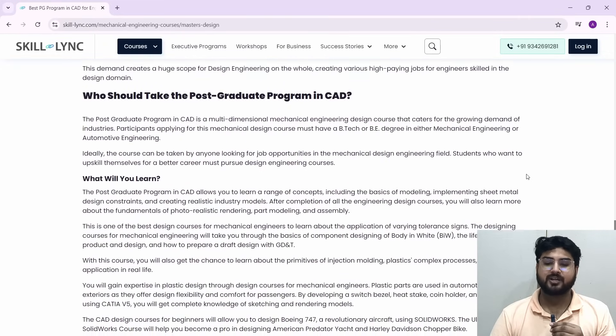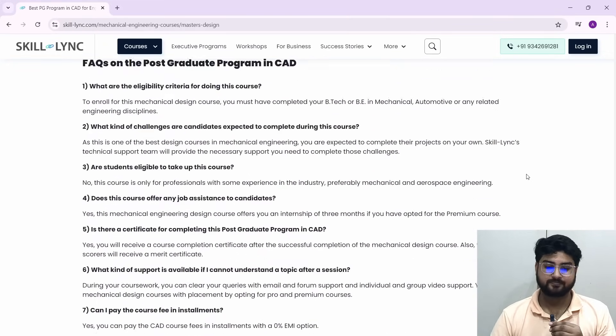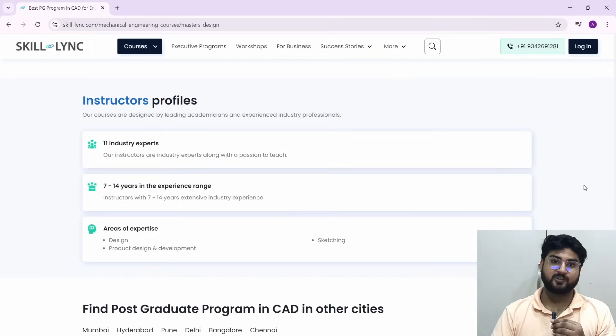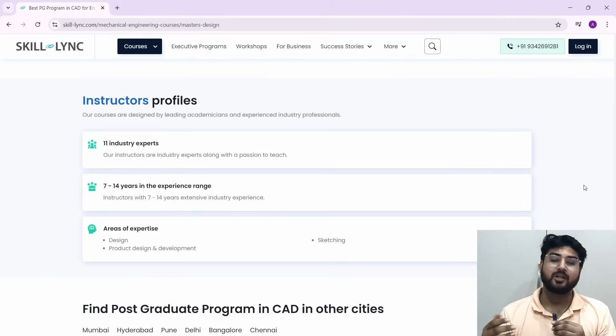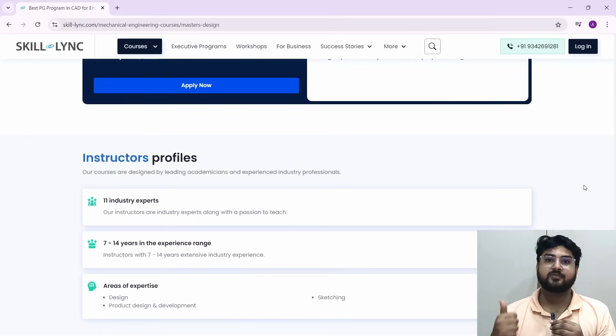Then what about the instructors — who will be the people teaching you? The instructors are all people who have been in the industry for quite some time. They are industry experts with 7 to 14 years of experience, and their areas of expertise are directly relevant to this course — design, product design, and product development — so they have the industry experience needed to help you crack interviews and get into top companies.